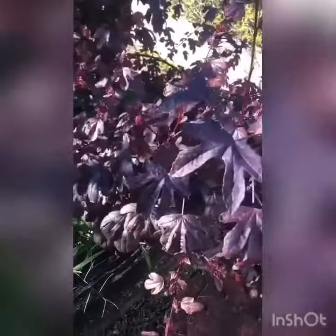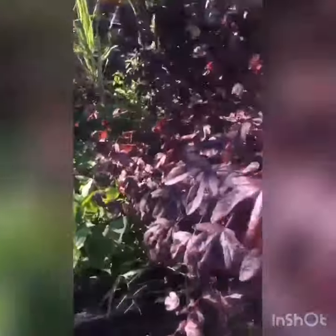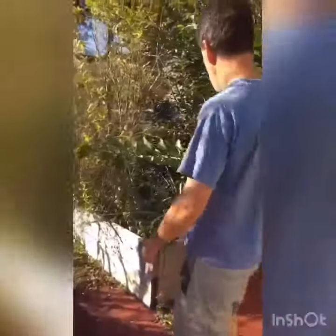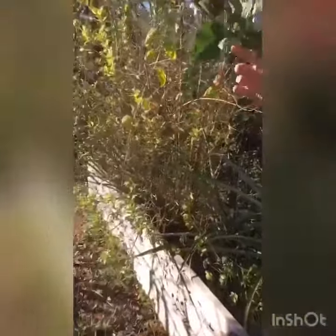This is red hibiscus, which is used to make a tea. Back here we have sugarcane growing. Over here, pineapples, guava, pomegranates — which never seem to do that great.